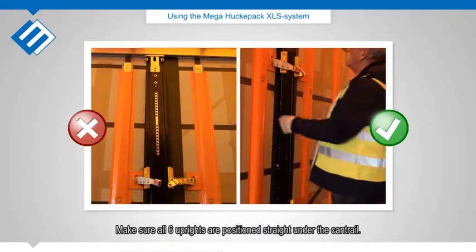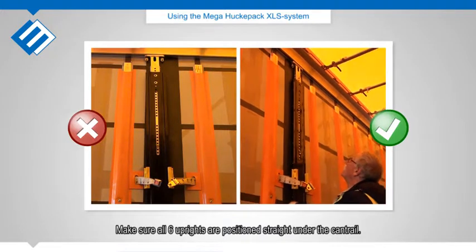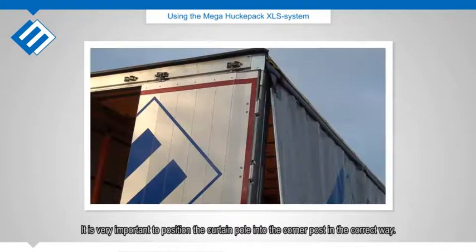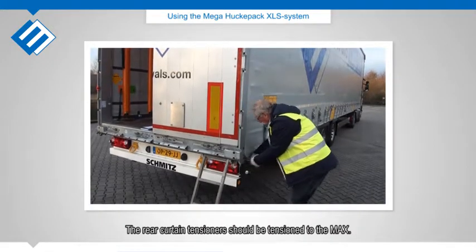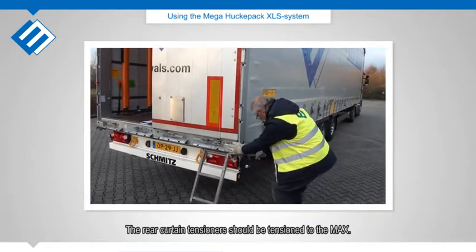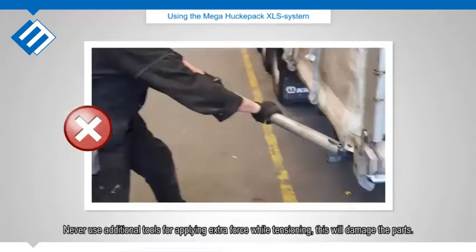Make sure all 6 uprights are positioned straight under the cantrail. It is very important to position the curtain pole into the corner post in the correct way. The rear curtain tensioners should be tensioned to the max. Never use additional tools for applying extra force while tensioning — this will damage the parts.